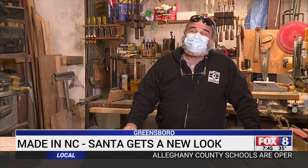Right now in the COVID, we need a Santa revival, don't we? Now Big Santa's ready to wave for another 60 years.